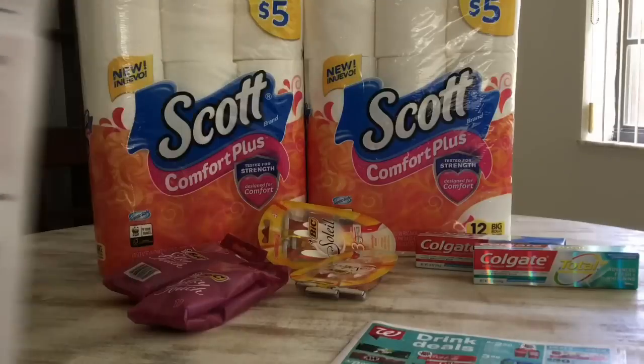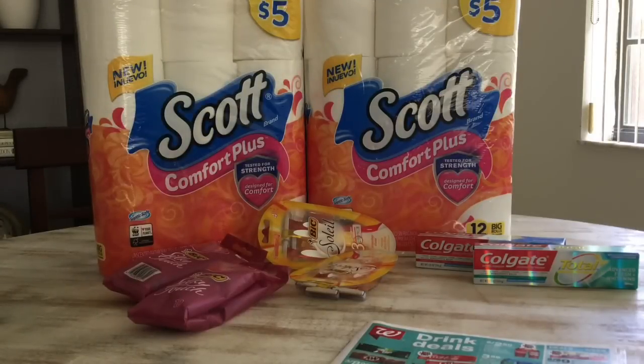Everything was completely free, plus I believe it's a $0.68 money maker. So a very good deal on this Walgreens haul. I just wanted to share this haul with you guys. I will speak to you soon — until next time, bye!